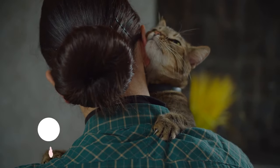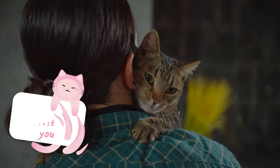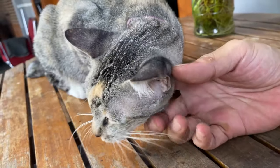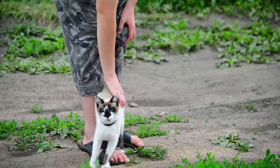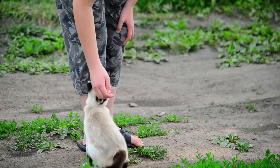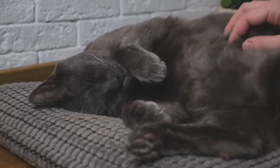Kicking off our list at number one is a behavior you've probably noticed: your cat rubbing against you. This endearing action is more than just a sign of affection. Cats have scent glands all over their bodies, and when they rub against you, they're actually marking you as their territory. It's their way of saying, you're mine, and I'm content.